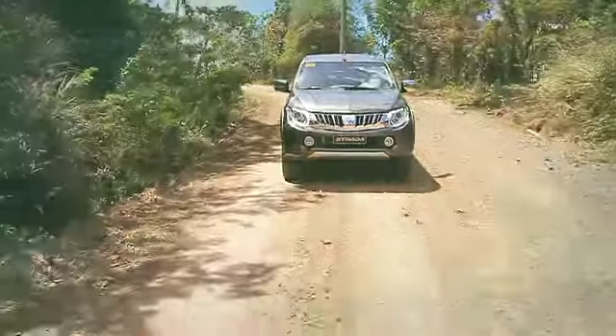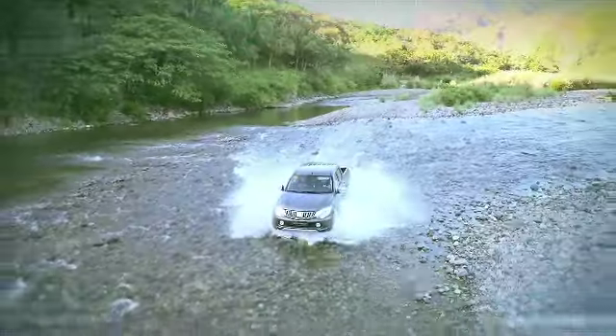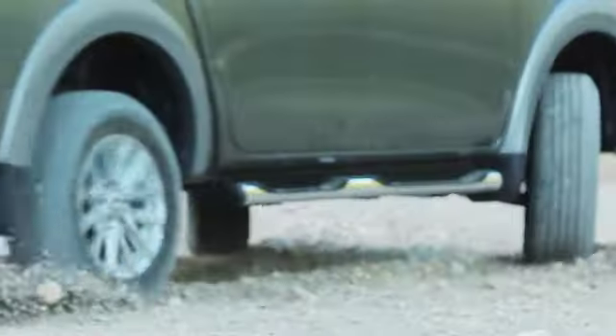This is the next powerful evolution of the pickup — a rugged vehicle with car-like comfort. This is power and grace combined. This is the all-new Mitsubishi Strada.